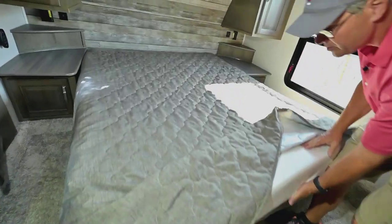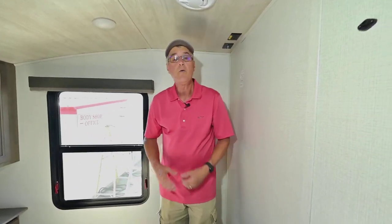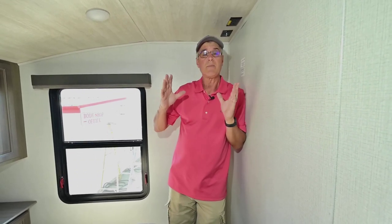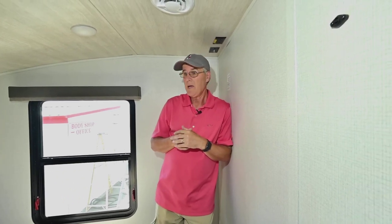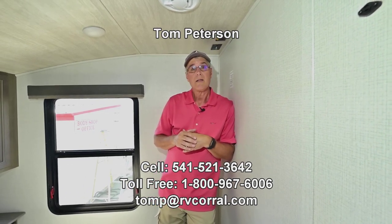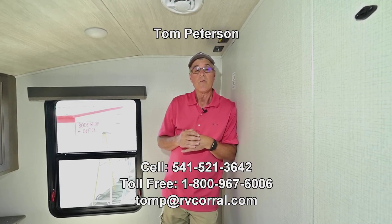I hope you have questions — if so, give me a call direct on my cell phone. Tom Peterson, 541-521-3642, seven days a week till 9 p.m. Let me know if you have questions about this unit or something similar you may want differently, or if you'd like additional photos beyond this brief video. I just want to get you out there enjoying the adventure — we'll look forward to seeing you soon.